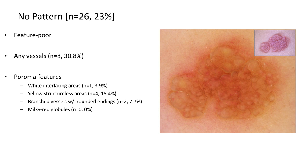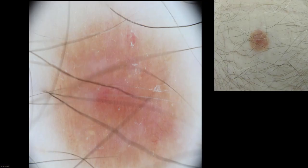About 23% of the lesions were feature-poor and did not conform to a pattern. They often had no vessels and very infrequently had poroma-specific features. These are lesions for which a biopsy would always be needed for a diagnosis.